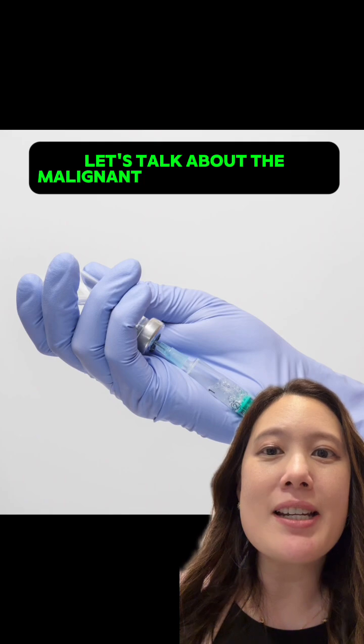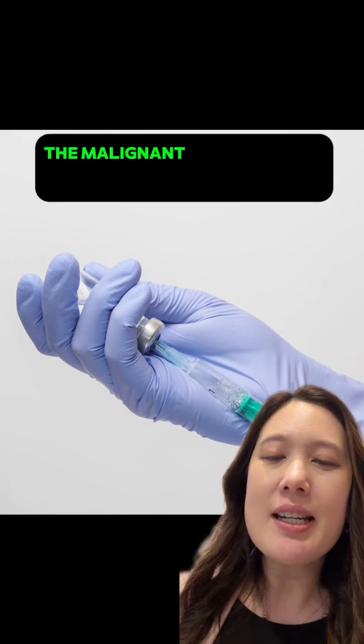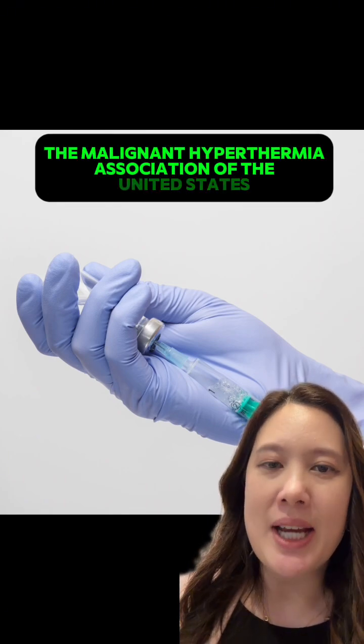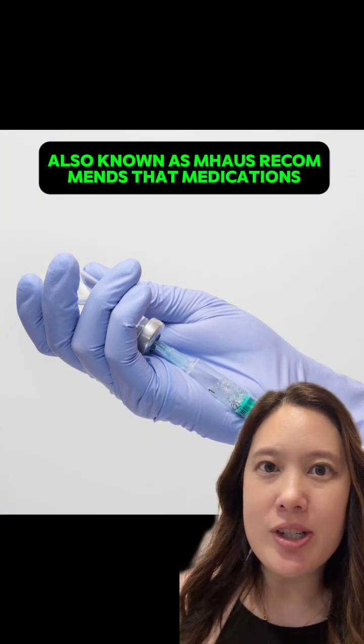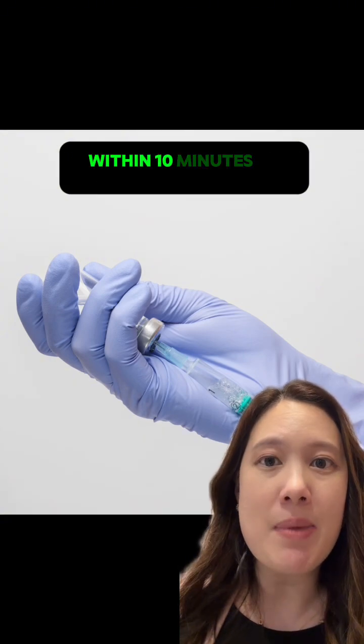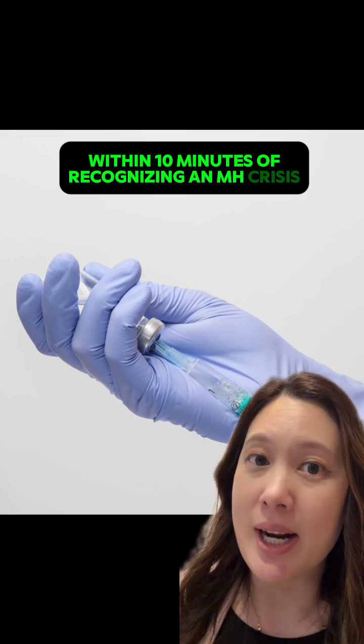Let's talk about the malignant hyperthermia cart. The Malignant Hyperthermia Association of the United States, also known as MHAUS, recommends that medications and supplies be readily available for use within 10 minutes of recognizing an MH crisis.